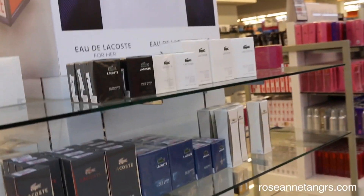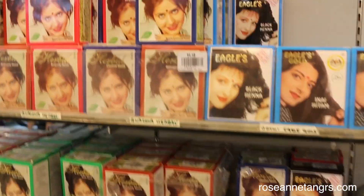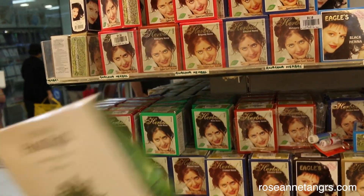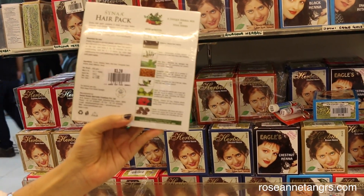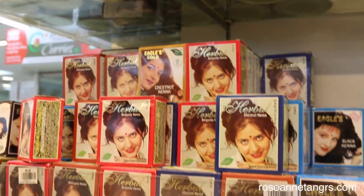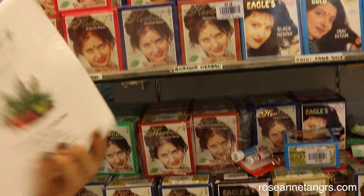We're in the perfume section and apparently the perfumes here are cheaper than everywhere on Orchard Road. Over in the hair section — or more like the hair dye section — henna is great for your hair because it's natural. It won't damage it and it conditions. It has all these natural ingredients that really benefit your hair. There are so many brands to choose from. Just don't use ones that have PPT or some kind of chemical that actually dyes your hair — get the organic, natural one.